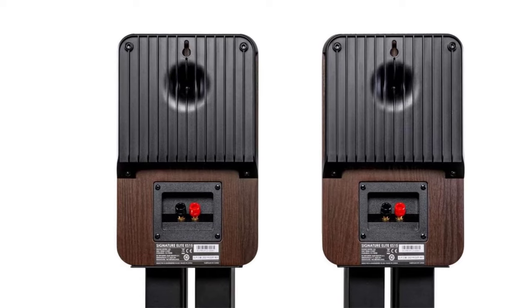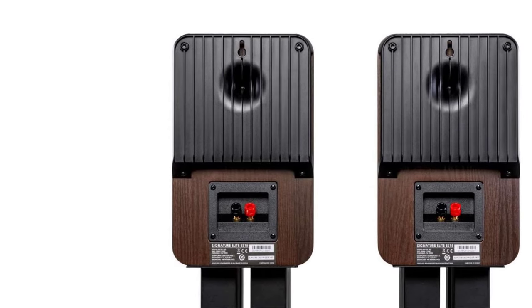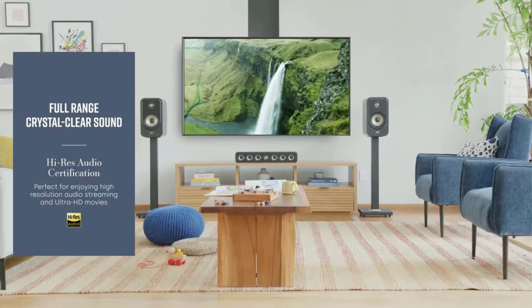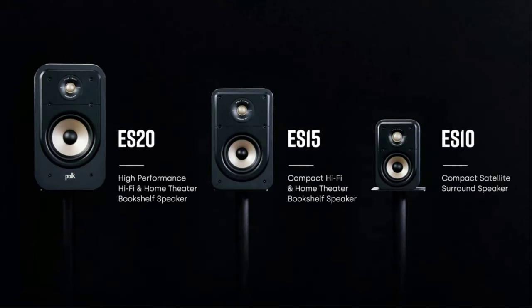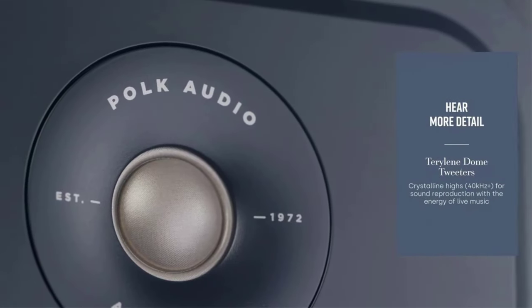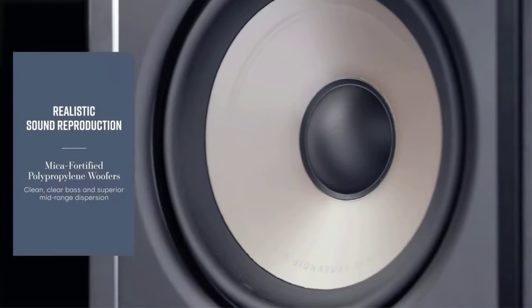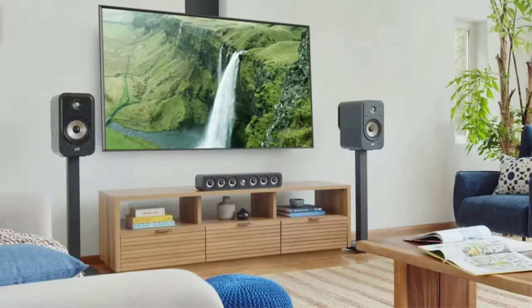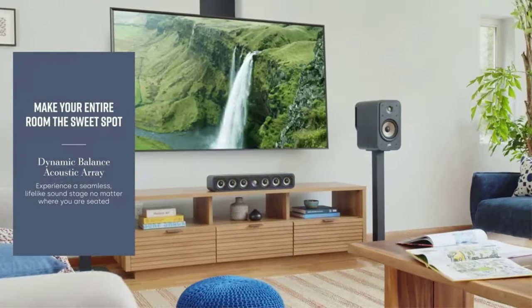Place it on the sideboard, a bookshelf, or a speaker stand — sold separately — and use the ES20 as a side, rear, or elevation surround speaker for a true cinematic experience. Add a pair to the ES50 tower pair, ES30 center channel, and any subwoofer for a full 5.1 surround setup.